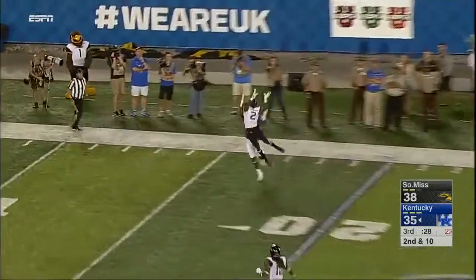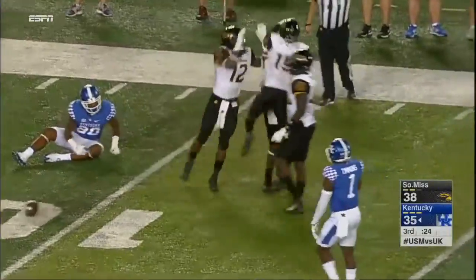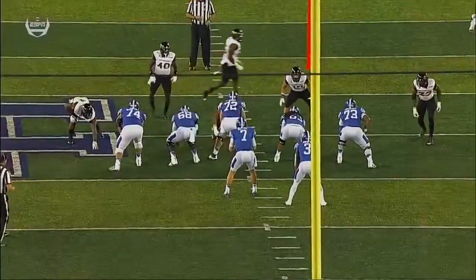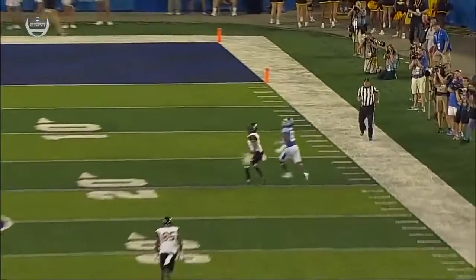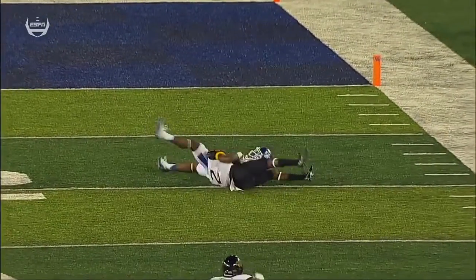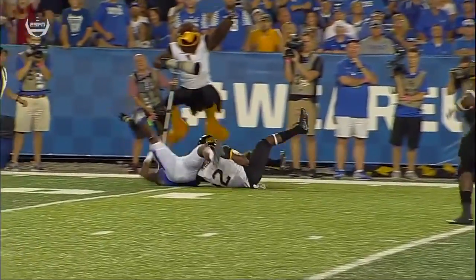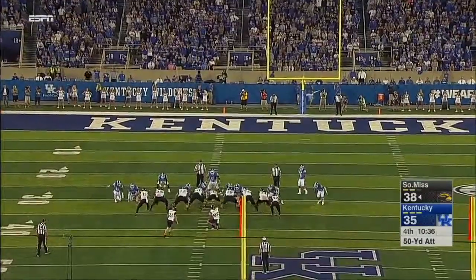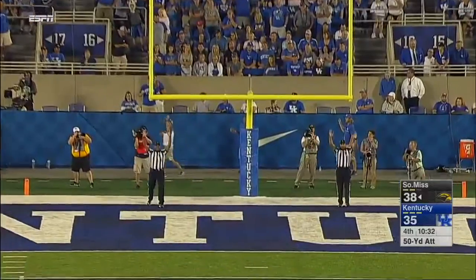Downfield on second down and that ball is intercepted. Trey Collins in his second career start has his first career interception. At practice you hear defensive backs say 'hip pocket' — you want to be in this position right here. Trey Collins just turned into the wide receiver, got a good beat on the ball, and got it at its highest point. This would be a 50-yarder. The kick is up and it's good.